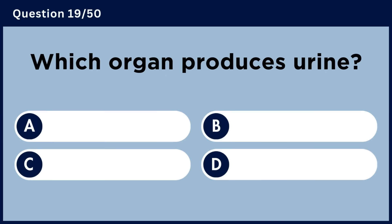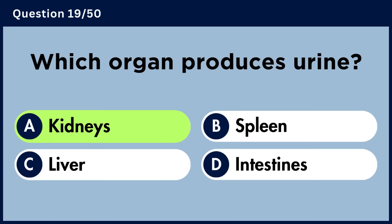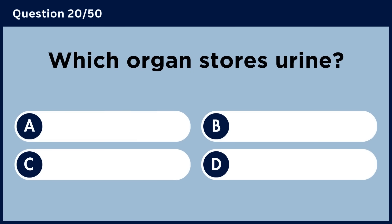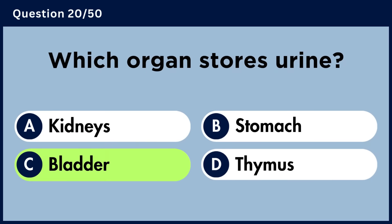Which organ produces urine? Answer C. Bladder.